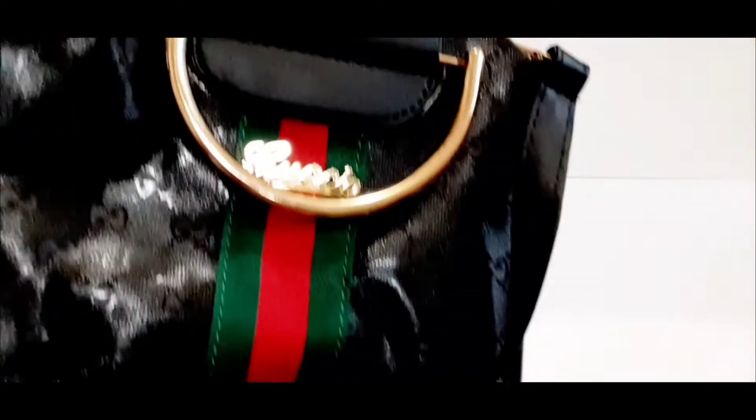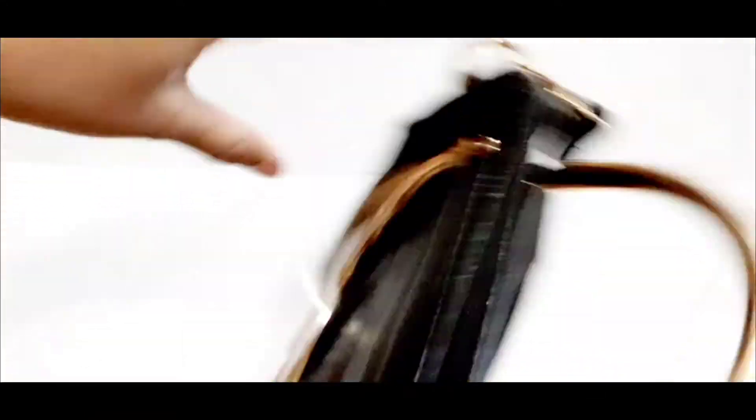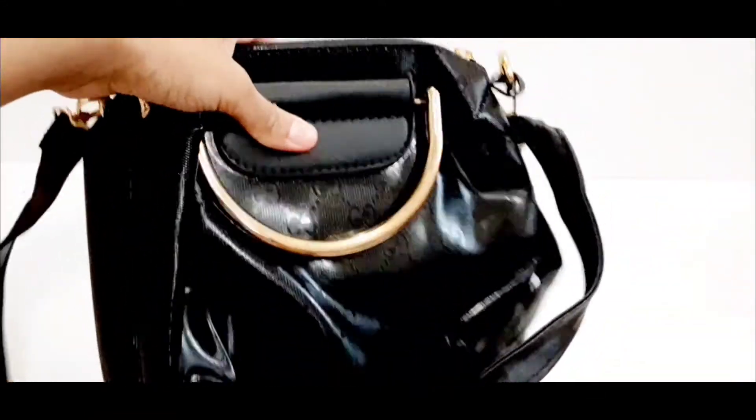Then we have this tiny one. It says Gucci right here, it has a little handle, and on the other side it also says Gucci inside. Really cute.